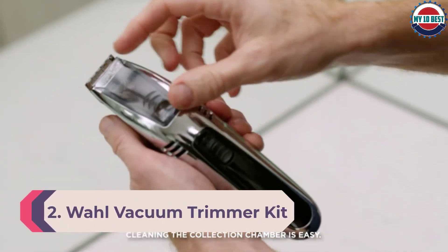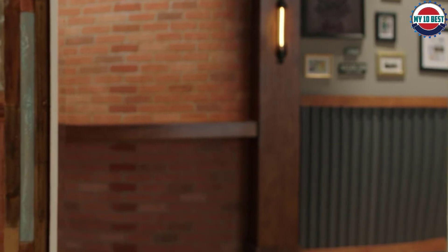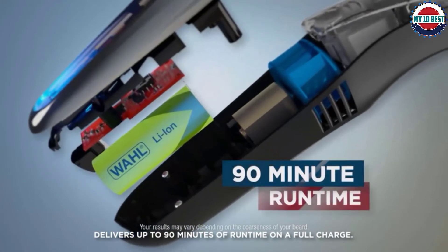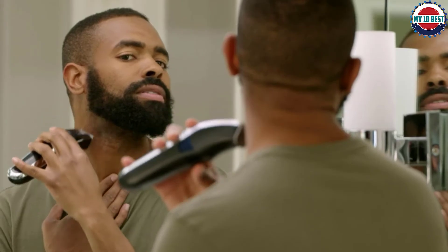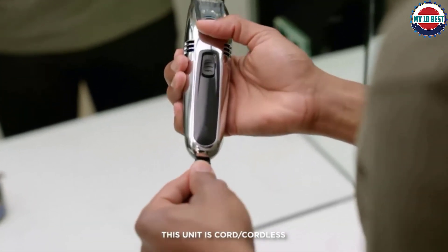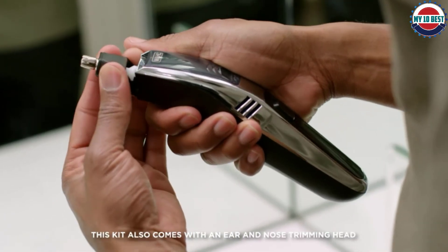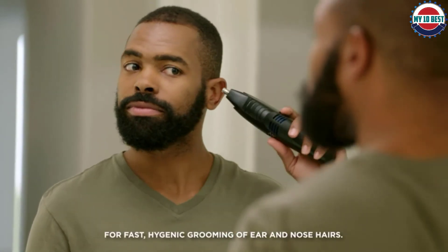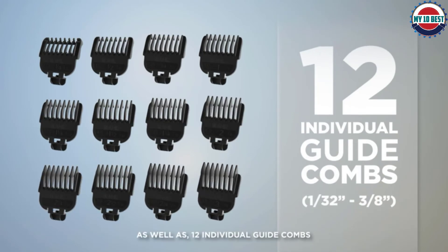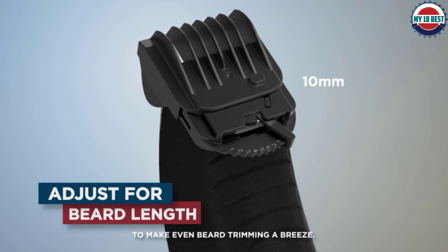Number 2: Wahl Vacuum Trimmer Kit. This trimmer is miraculously powered by vacuums — the adjustable vacuum intake suctions as you trim, capturing 99% of hair in a built-in chamber for easy cleanup. It has 90 minutes of battery life, 12 attachments for customized trimming, and detachable blades that can be deep cleaned to keep them hygienic. Plus, it has a six-position dial for multiple trimming lengths from clean to thick, making it ideal for any grooming on the body. One reviewer praised its versatility, quality, and especially the vacuuming feature that means less spare hair to clean up afterward.